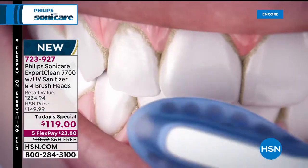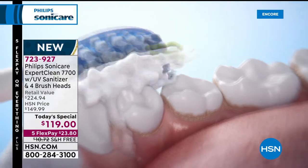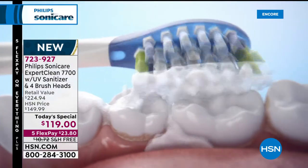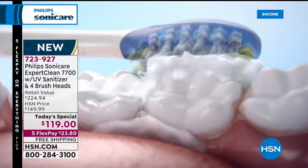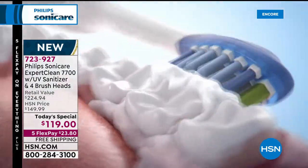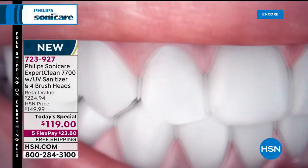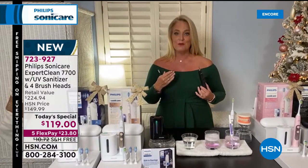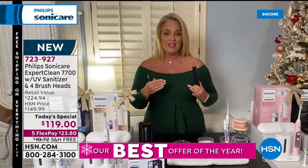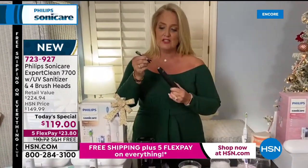This also works on braces, veneers, and bridges — any kind of dental work. You can go from the gentlest mode — clean at level one — because there are three different speeds: low, medium, and high. I've been doing this now for 32 years. I've been using Philips Sonicare. I use mine in gum care at the highest mode every single time. It has the smartest technology.